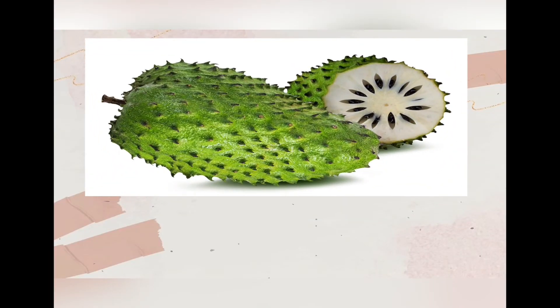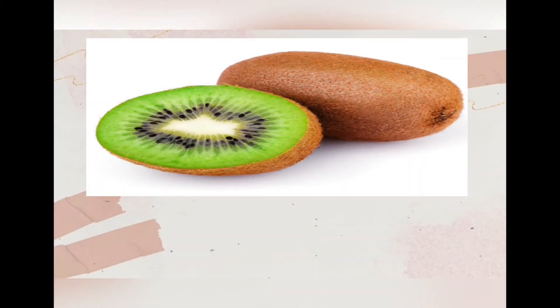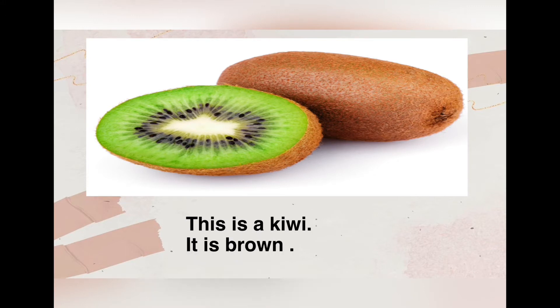Now we are looking at the fruits. Number one: soursop. This is a soursop, it is green. Number two: kiwi. This is a kiwi, it is brown.